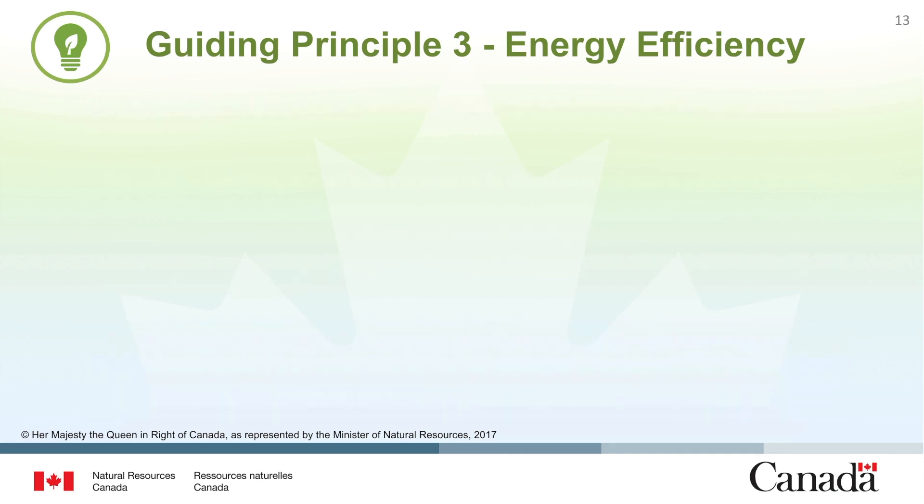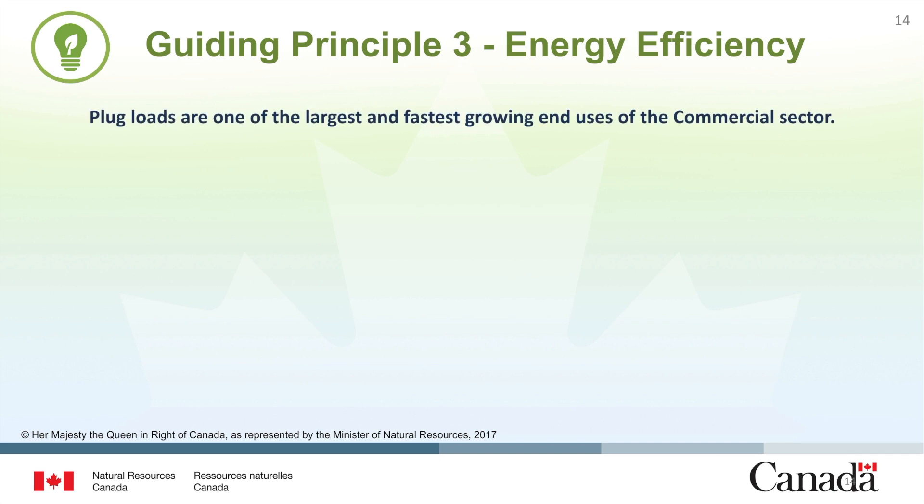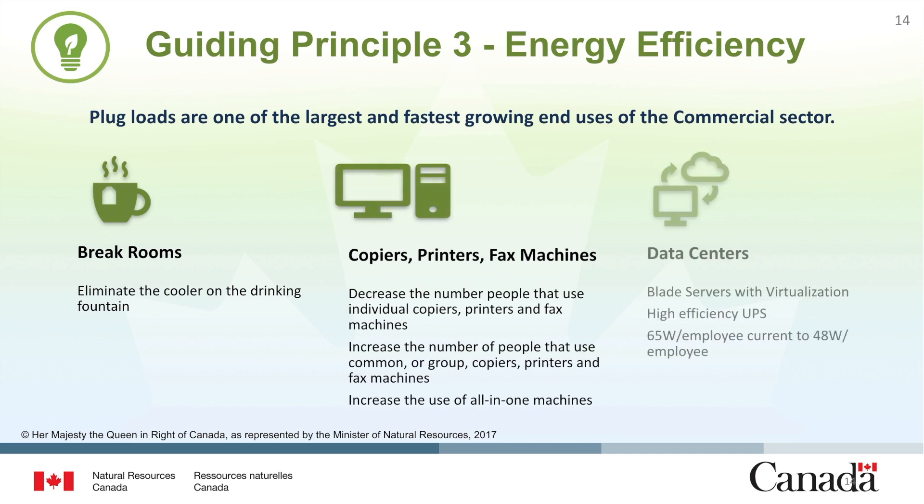A good example of implementing this principle is through improving efficiency in plug loads. Energy consumed by plug loads is one of the largest and fastest growing end uses in the commercial building sector. Examining opportunities to reduce plug loads may reveal low-cost options for reducing energy consumption. Break rooms, office electronics, and data centers are prime candidates to consider when looking to reduce plug loads, and reducing these loads will help facilities meet their energy efficiency targets.